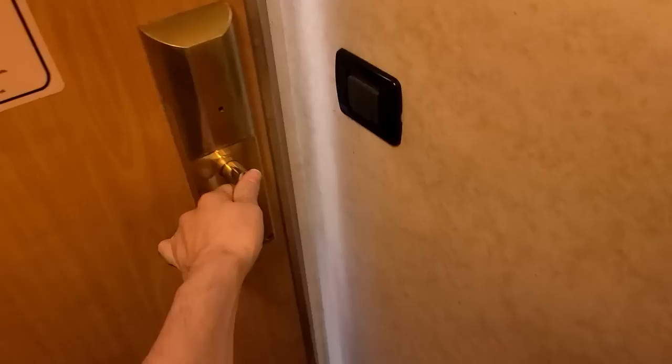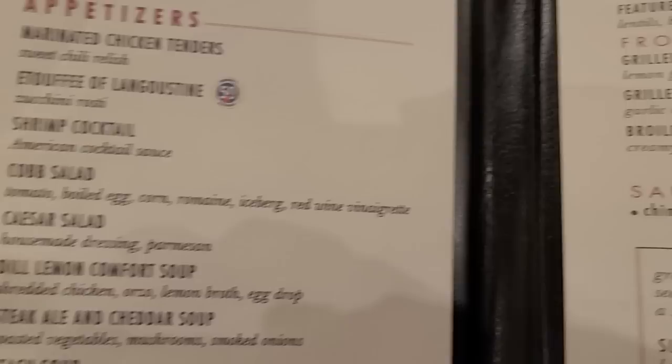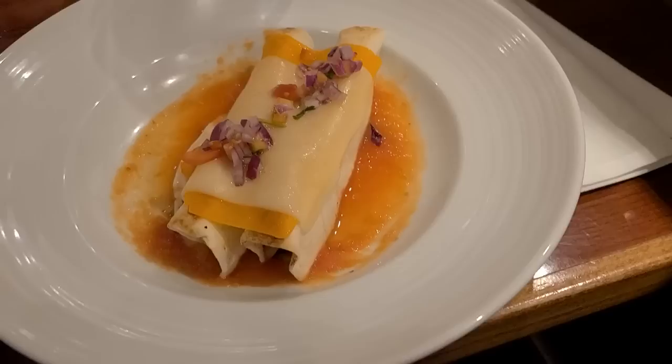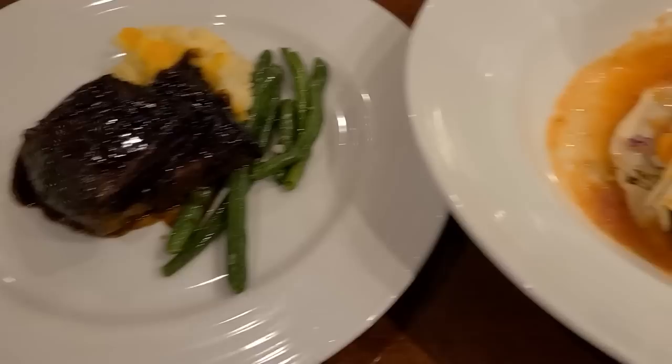Tonight we've got dinner reservations again at the Silver Olympian for the last time on this cruise. For tonight I'm going to do the cog salad, and then the grilled chicken breast for the main — that seems the safest choice. I don't know about dessert yet — I haven't had the melting chocolate cake yet, but they also have baked Alaska. Actually, I went ahead and changed the chicken to enchiladas and added short ribs — two for the price of one, though you can get as many as you want. And for dessert: the melting chocolate cake with ice cream.